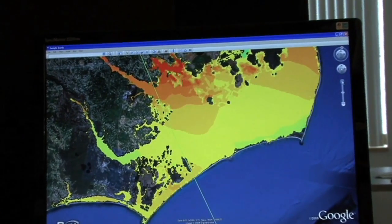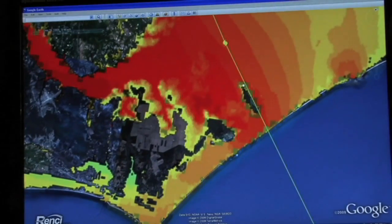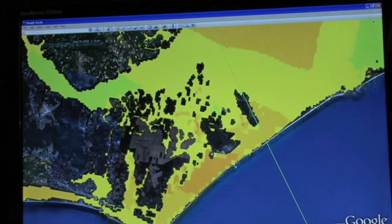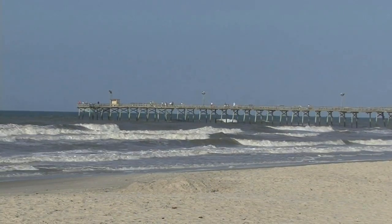We can zoom in on down east Carteret County, which was severely impacted by Hurricane Isabel, and see how the inundation affected substantial parts of Open Ground Farm, Cedar Island, and all of that area — all underwater as a consequence of Hurricane Isabel.